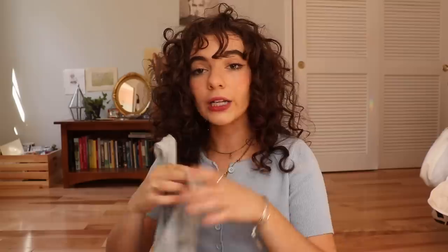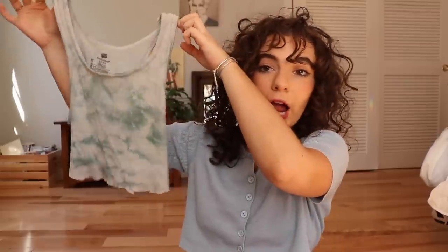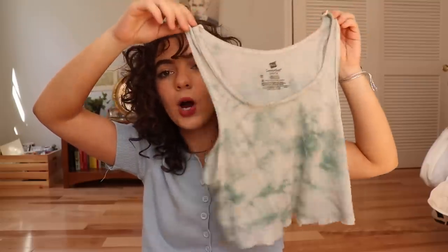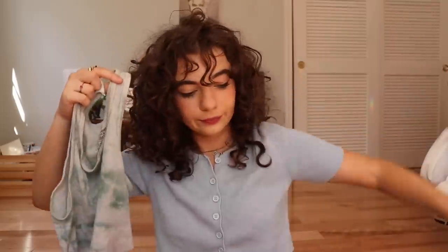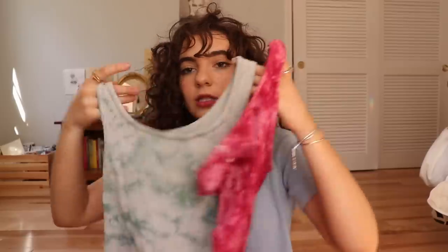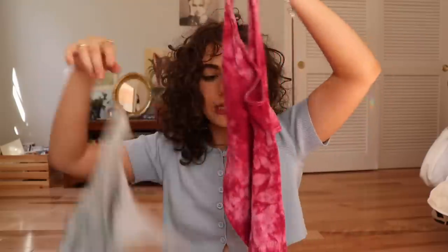I also got this top from Princess Polly — that's my one non-thrifted place I'll shop. This little top — I did not realize it was a TikTok trend until I started seeing it on TikTok after I bought not one but two little tank tops. I'll put the seller's information on screen because she made these herself, which is so cool. Definitely go check her out if you want one.